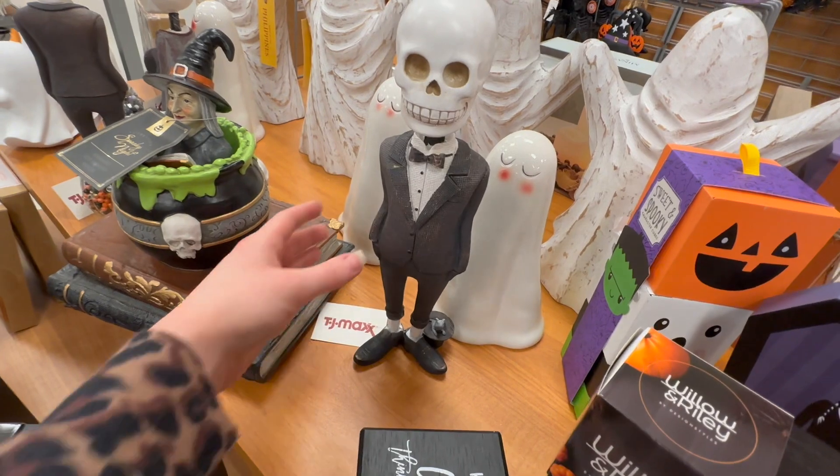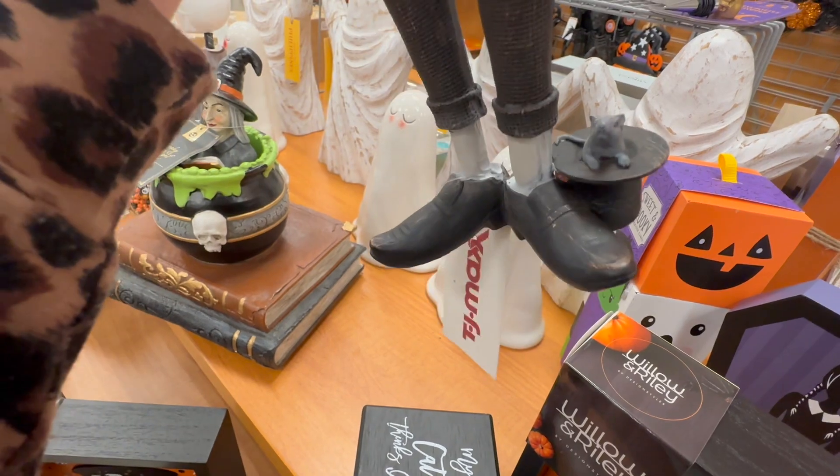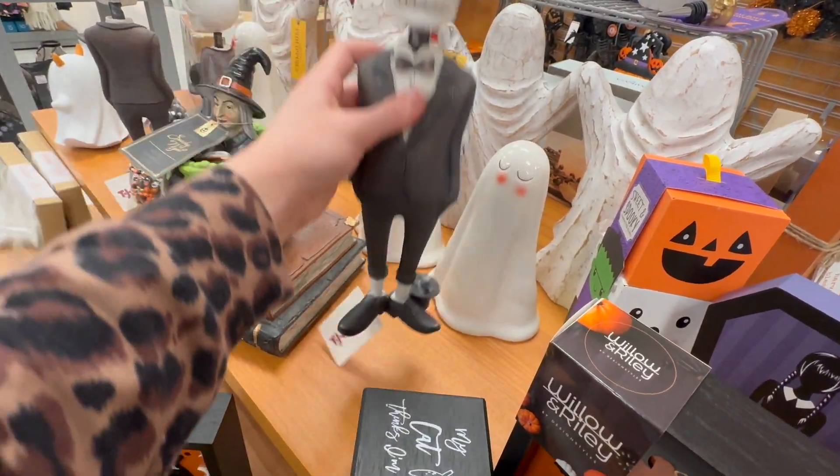There's also a skeleton with a little hat that has what looks like a rat in it, for $9.99.